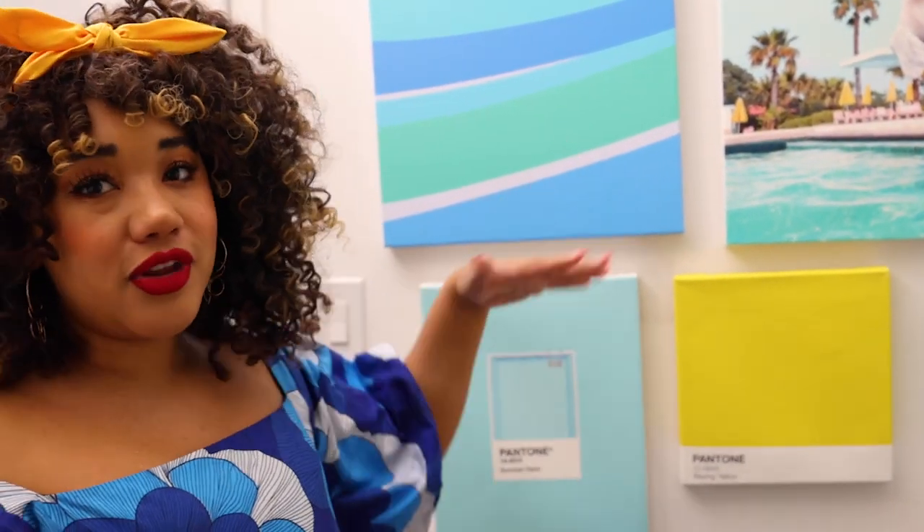It's the toothpaste wall! There are a lot of iconic walls at Disney World that are kind of just painted murals that people like to take Instagram photos in front of, and this is one of them called the toothpaste wall.